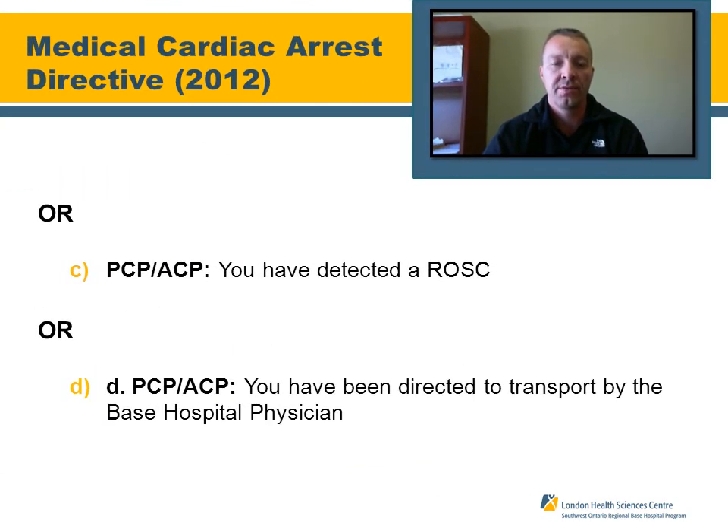The third condition for transport is if you have resuscitated the patient and there is a ROSC — return of spontaneous circulation. The fourth is if you have a base hospital patch: you have met the criteria to patch in, informed the base physician of the situation, and the doctor orders transport of the patient.